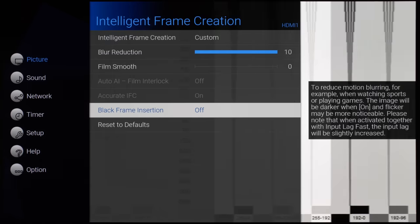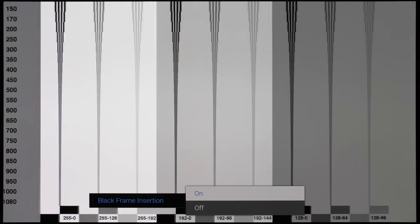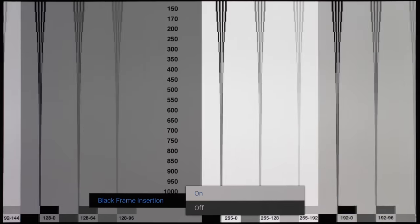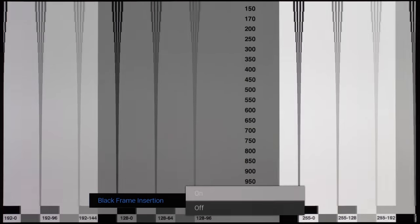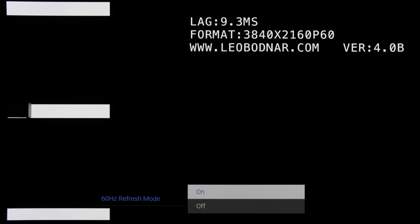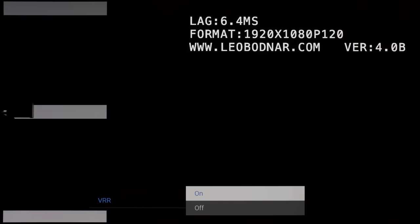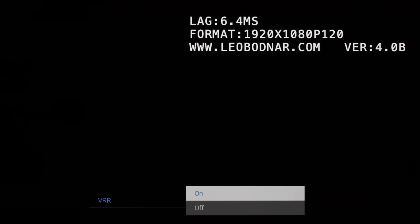Because no OLED TV panel supplier supports 120Hz black frame insertion anymore since 2022, the black frame insertion setting on the Panasonic MZ2000 operates at 60Hz, which limits its usefulness due to luminance drop and increased flicker — most viewers will likely keep it disabled. With input lag set to fast, lag time measured 14.3ms at 60fps, which can be lowered to 9.3ms by engaging 60Hz refresh mode, which essentially performs frame doubling to 120fps. With a true 120fps video signal, input lag measured a super-responsive 5.7ms, although engaging VRR would increase latency slightly to around 6.4ms.